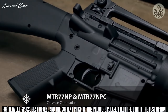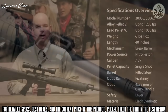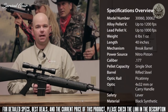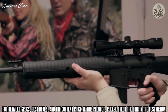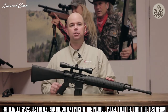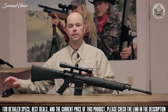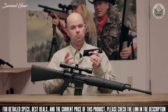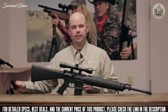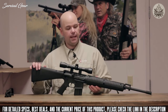Introducing the MTR 77 NP from Crosman — a .177 caliber break barrel featuring Nitro Piston technology that shoots pellets up to 1,200 feet per second. Modeled after today's modern sporting rifles, it's available in two configurations: one with a CenterPoint 4x32 optic, and another with a carry handle featuring dual apertures. Both are removable, as the gun has Picatinny rails.